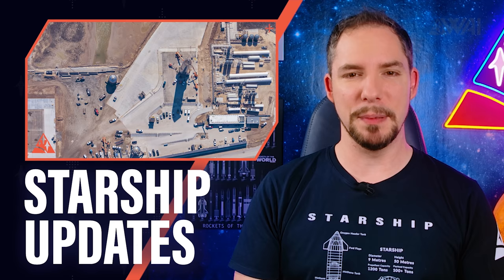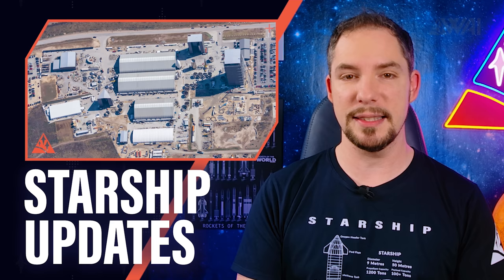What are SpaceX's plans for Boca Chica, Texas? Will there ever be orbital Starship launches out of the South Texas site? And what are Elon Musk's long-term plans for the SpaceX Starship sea launch platform? Let's find out!